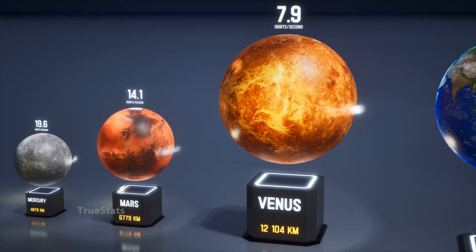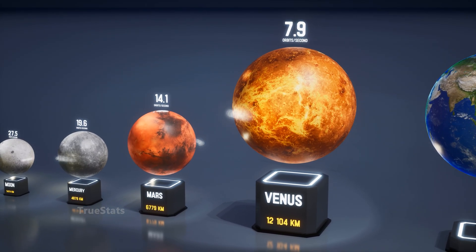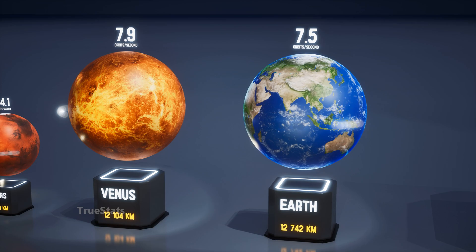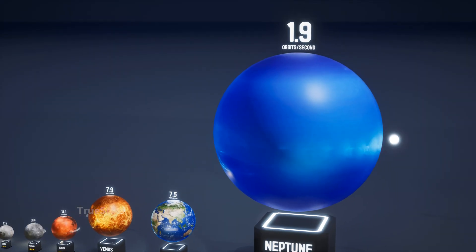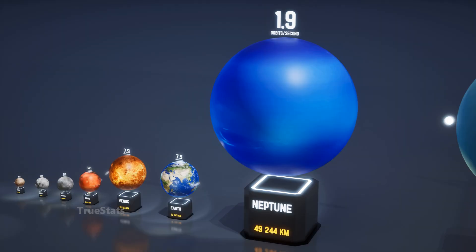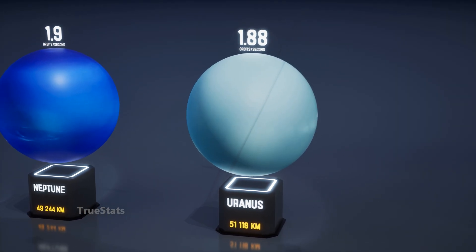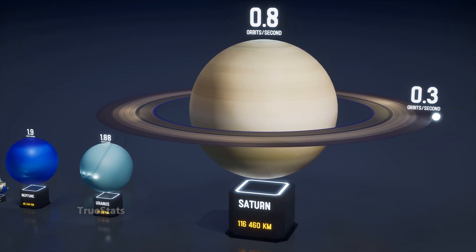Venus, almost Earth's twin in size — light circles it nearly 8 times in a single second. Earth, our home planet: light rushes around it about 7 and a half times every second. Neptune, farther out in the solar system: light completes about 2 orbits each second. Uranus: the speed of light manages nearly 2 orbits per second. Light circles Saturn less than once per second, about 0.8 times.